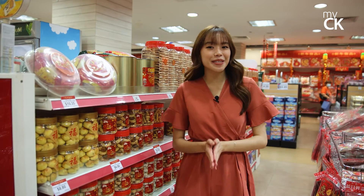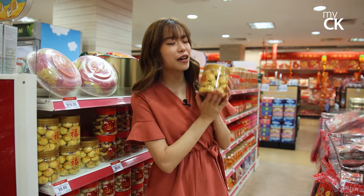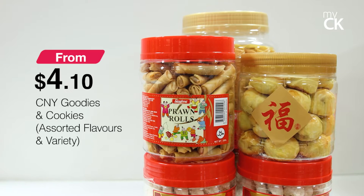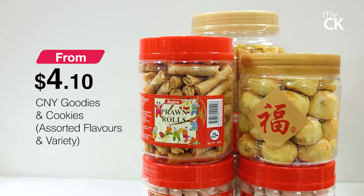First up is my absolute favorite Chinese New Year snacks. Over here we have the pineapple rolls going at $8.80 — this sounds so delicious! MyCK has a huge variety of other Chinese New Year snacks, so you got to come and check them out for yourself.